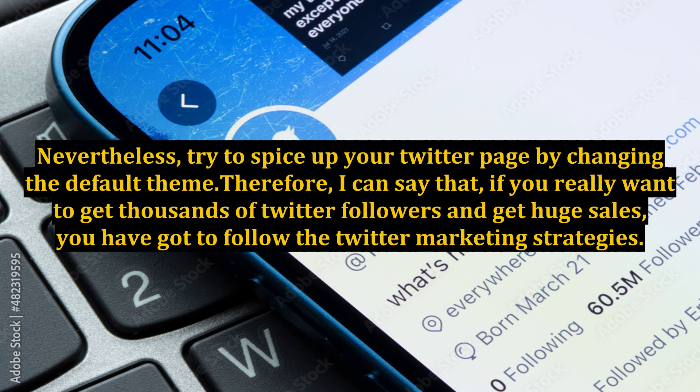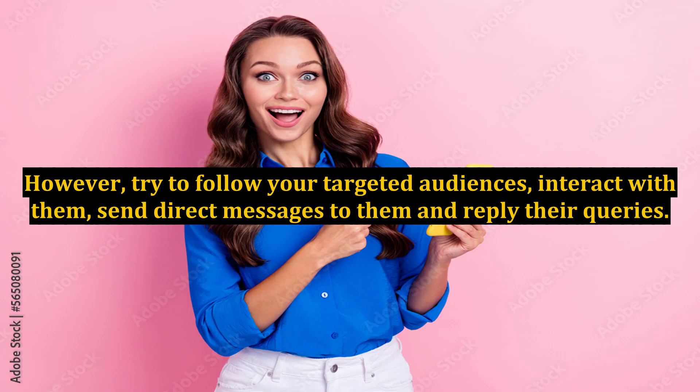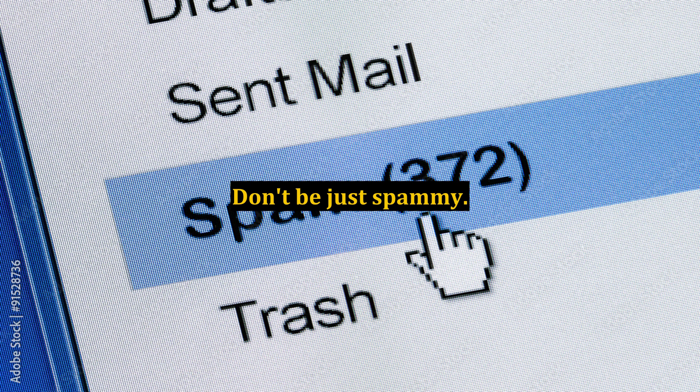If you really want to get thousands of Twitter followers and get huge sales, you have got to follow the Twitter marketing strategies. Try to follow your targeted audiences, interact with them, send direct messages to them, and reply to their queries. Don't be just spammy.